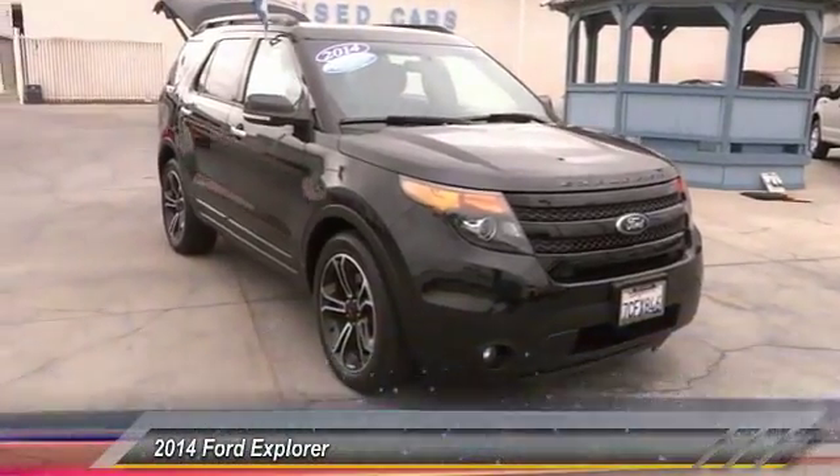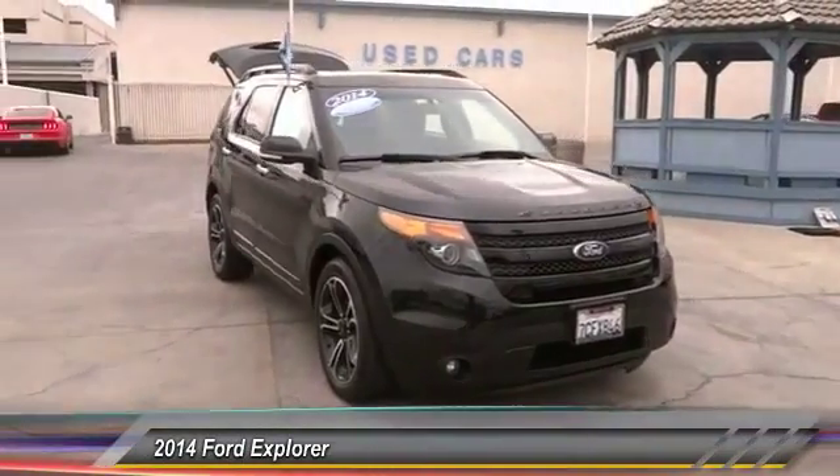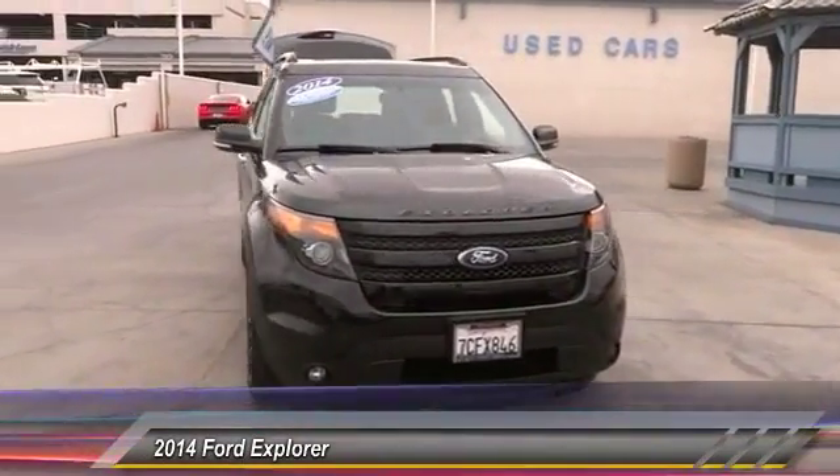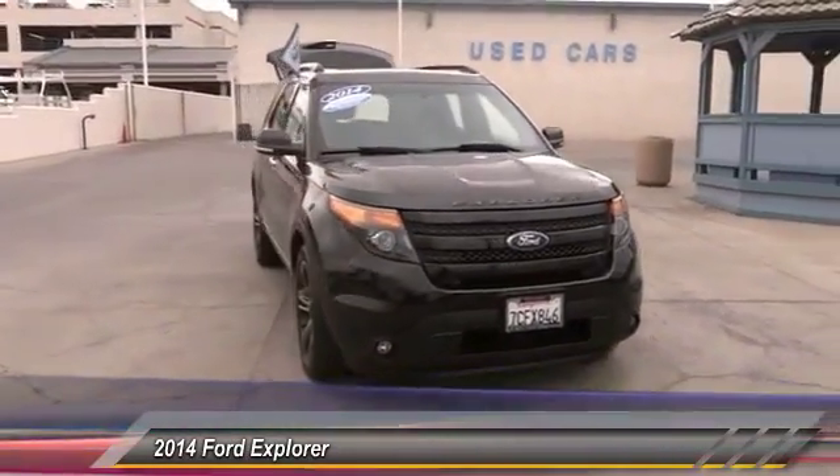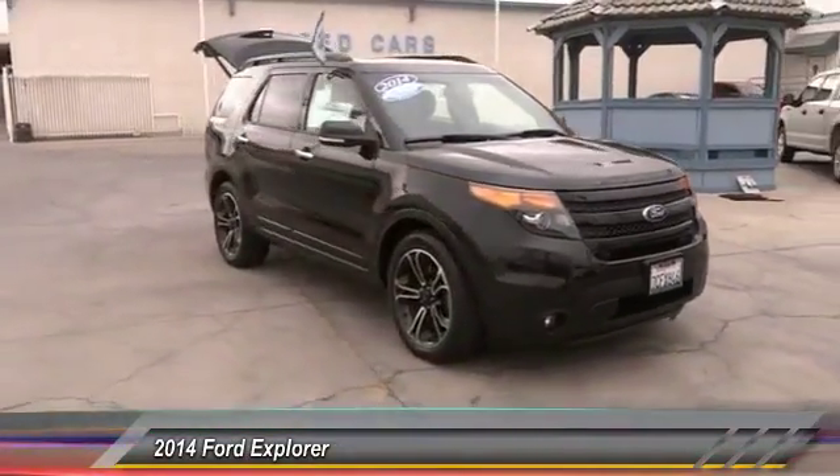The 2014 Explorer. You've got a lot of capabilities to call on in a Ford Explorer. Don't underestimate your choices. This vehicle has less than 25,000 miles. Here are some of this vehicle's great options.